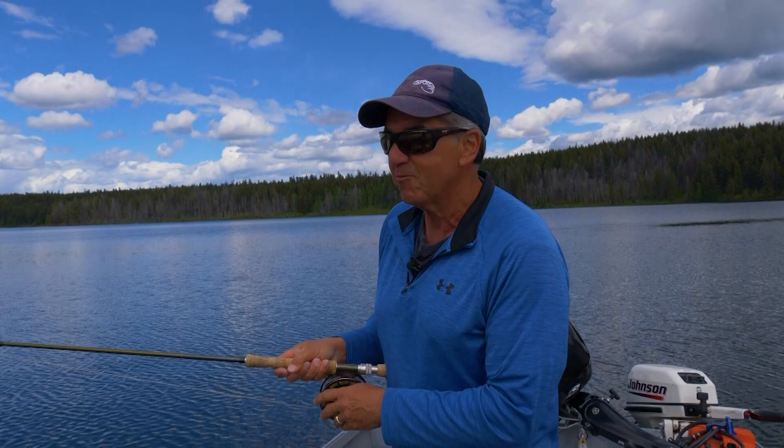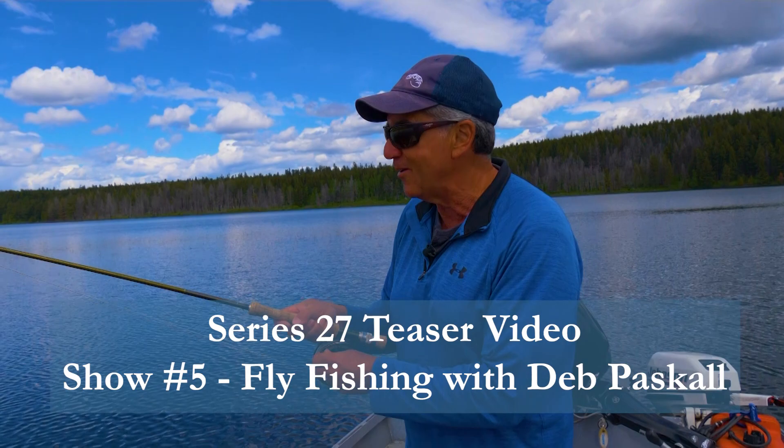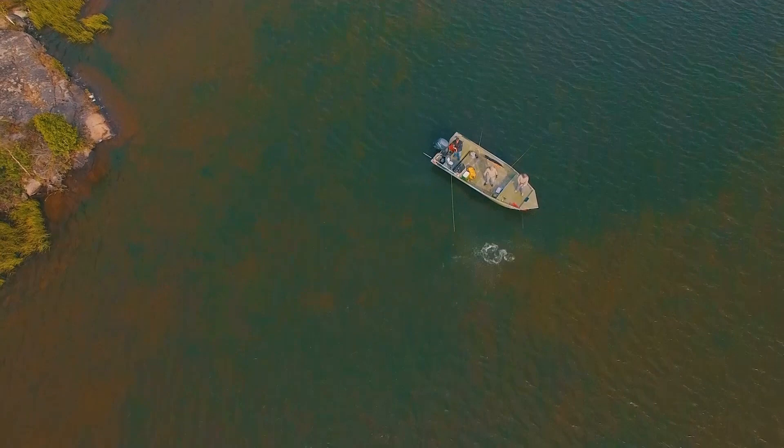Wow, got a special treat today with Deb Pascal, an excellent female angler. We're on one of the beautiful lakes up in the Caribou. We expect fish on chironomids, damsels, mayflies, caddis — who knows? You never know. So that's today. See you taking sport fishing.